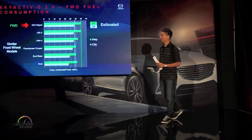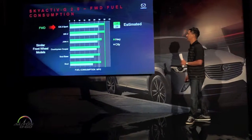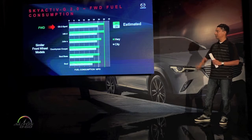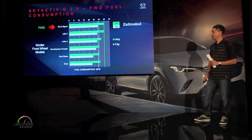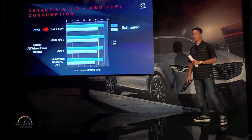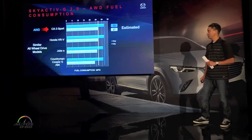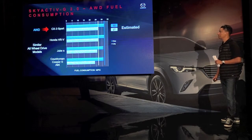Now talking about fuel economy: the front-wheel drive gets 35 miles to the gallon on the highway and 29 miles per gallon in the city. We feel it's basically the class leader among this group — we've got the HR-V, the Juke, the Countryman Cooper, and the Soul. And when you look at the all-wheel drive, we're basically among the leaders as well, comparing against the HR-V, the Juke, and the Countryman.